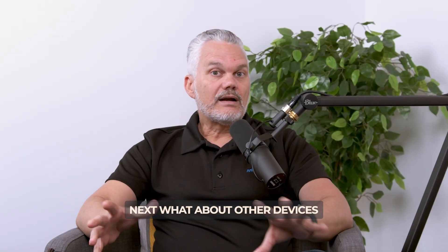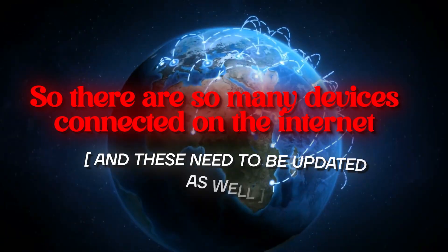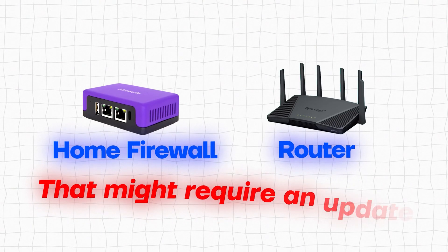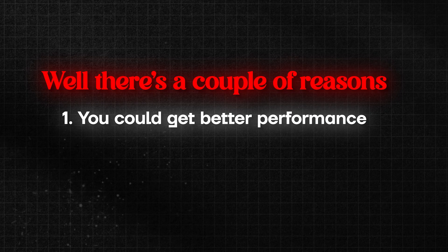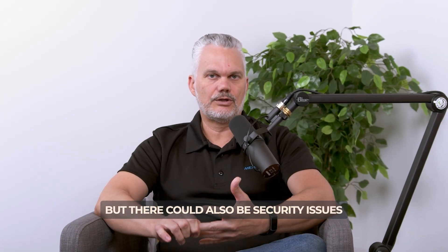What about other devices? There are so many devices connected to the internet these days, and these need to be updated as well. If you think about your home firewall or router, that might require an update. Your TV might require an update too. You can get better performance and it can run better without bugs, but there could also be security issues.